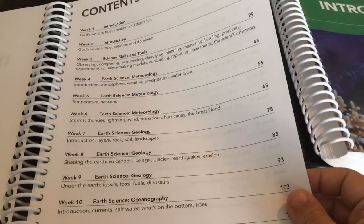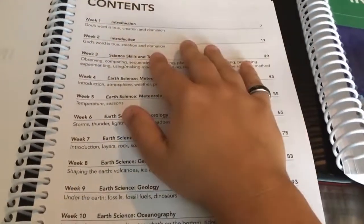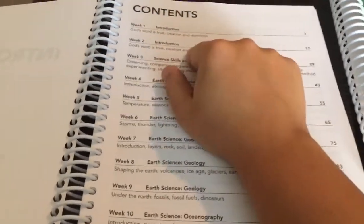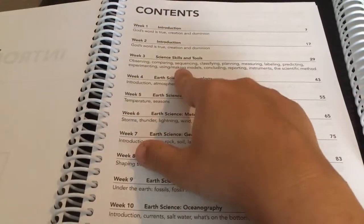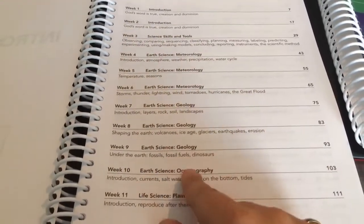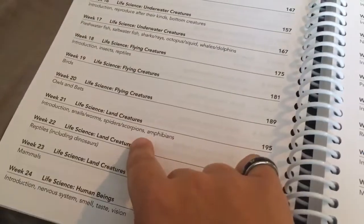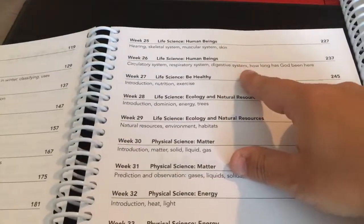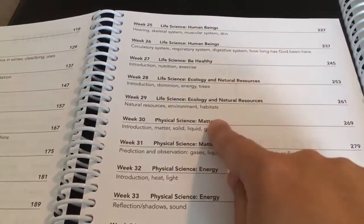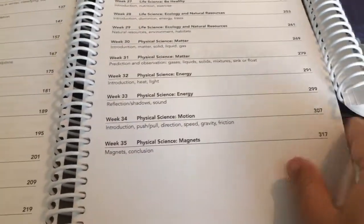Looking at Level A, it has a table of contents broken down into weeks, which is nice — you don't have to break it down yourself. They go through: an introduction on creation (this is a Christian-based science curriculum), then science skills and tools, earth science including meteorology, geology, oceanography, life science, plants, astronomy, underwater creatures, flying creatures, land creatures, human beings, health, ecology and natural resources, matter, energy, motion, and magnets — all in 35 weeks.